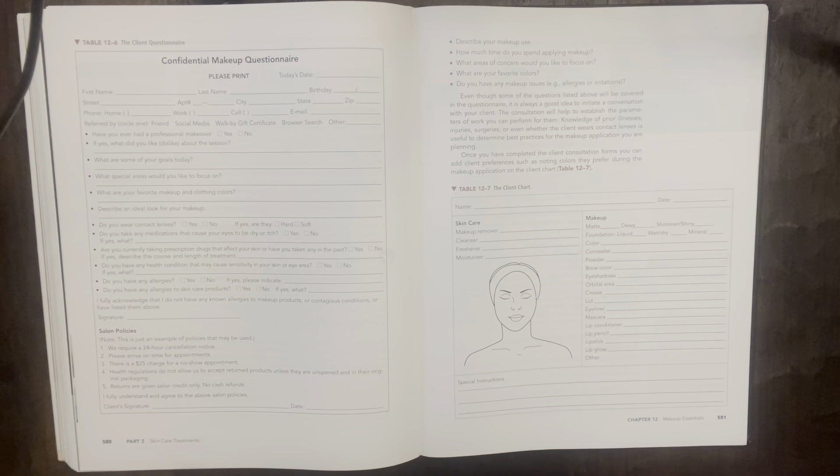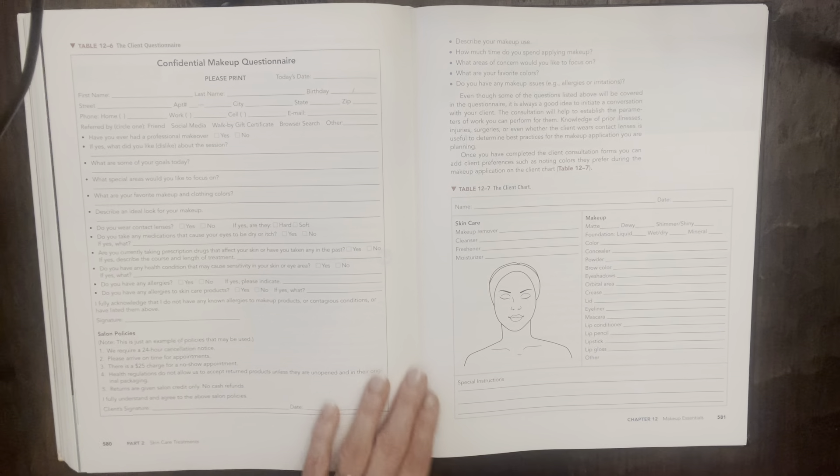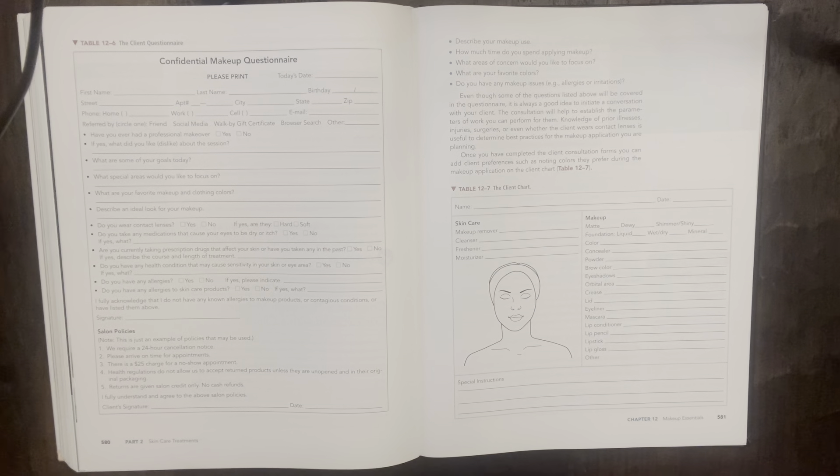The consultation will help establish the parameters of work you can perform for them. Knowledge of prior illnesses, injuries, surgeries, or even whether the client wears contact lenses is useful. Once you've completed the client consultation form, you can add client preferences such as noting colors they prefer on the client chart (Table 12-7). I would think pictures of what they are hoping for would also be something good to look at — most people will come in with a photo or a solid idea of what they want.